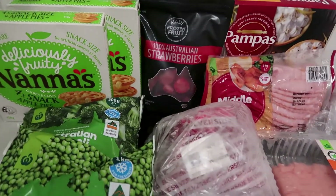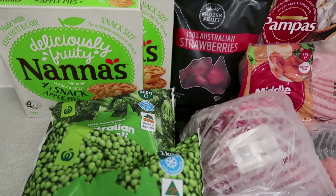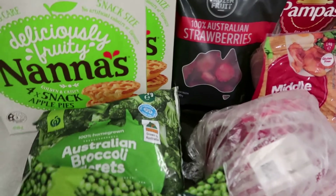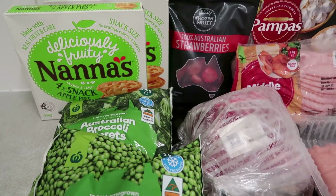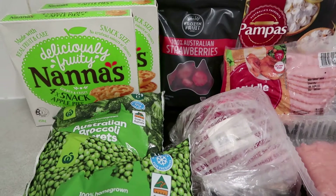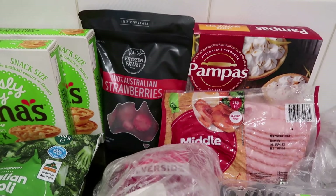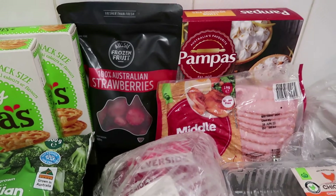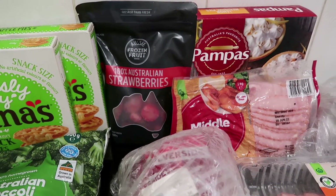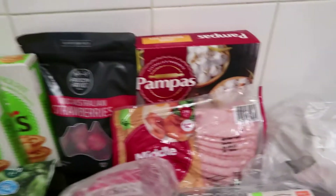I'm going to start with the Nana's pies. I only ordered one but I think I ordered the big one and they've substituted me with small ones and given me another box — maybe because it had more grams in it. These were on special this week. I've also just got some frozen strawberries. These are $7 a bag but they're just beautiful, really good and huge. I just use them for my smoothies — banana and strawberry smoothies.